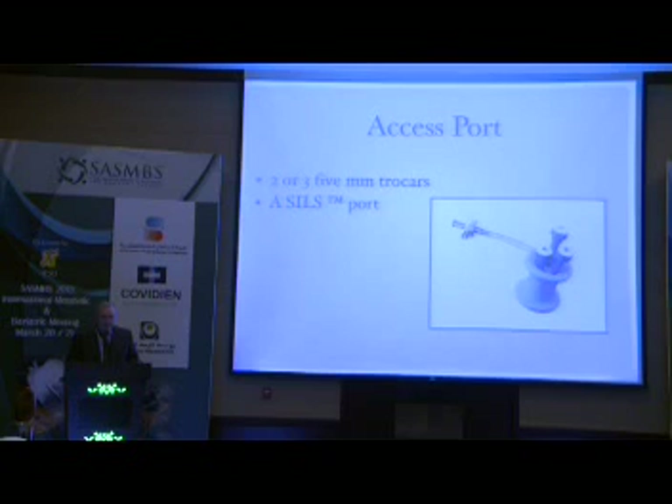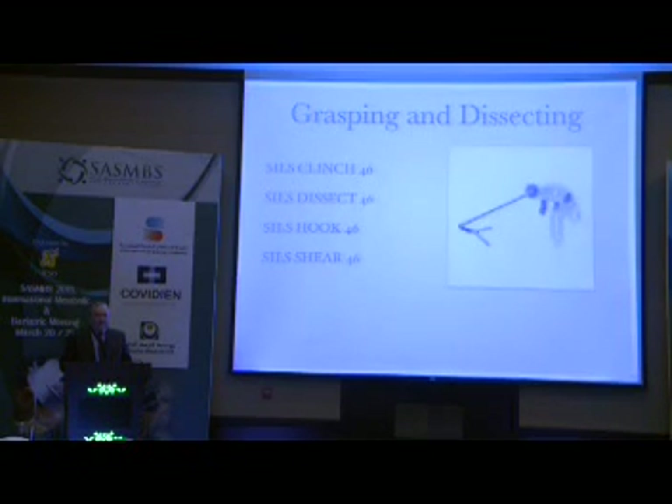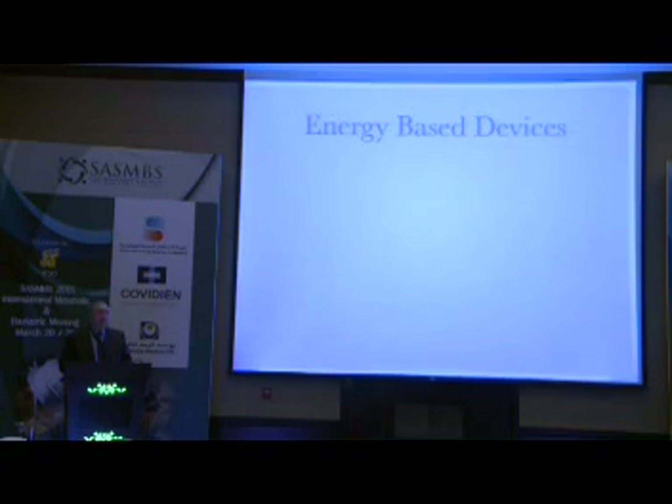The access port has evolved. This is a Covidien port — I like it a lot. I also use the Triport from Olympus, which is a very nice port. They have evolved from the first device to 15mm ports, very good for doing a sleeve gastrectomy. The industry has helped us a lot in introducing new devices for the access, for grasping and dissecting — long instruments, curved instruments, articulating instruments. Many times I just use one single curved reusable instrument. So in terms of specific devices I need, it's the access port and one curved instrument. All the other devices are the same that I use during normal laparoscopic surgery.